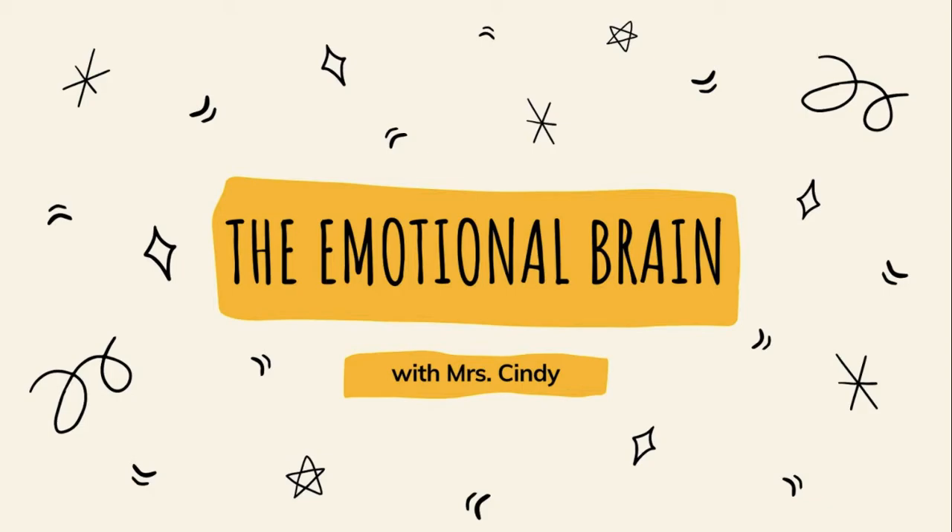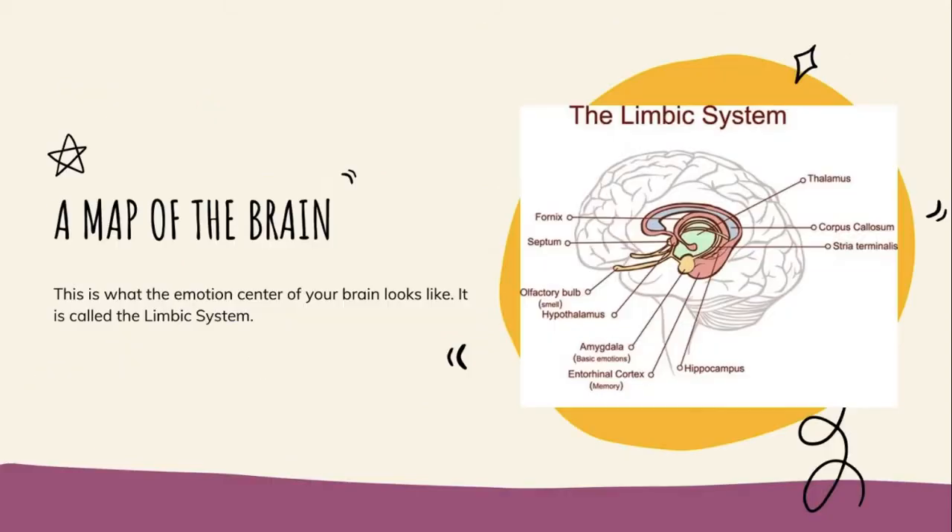This tutorial is about the emotional brain. I taught this class to my modern home ec middle schoolers, and it went so well that I just wanted to share it with all of you. We're going to be talking about the limbic system — the emotion center of the brain. It's not necessarily where all emotions get processed, but it's where they first get started, and it's a really important part of the brain for forming emotions.